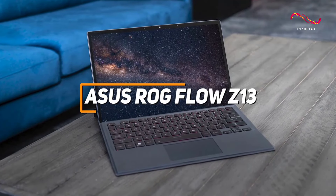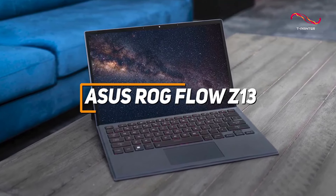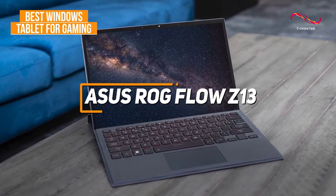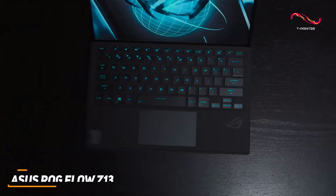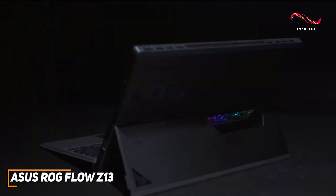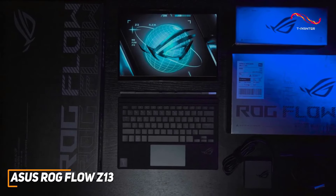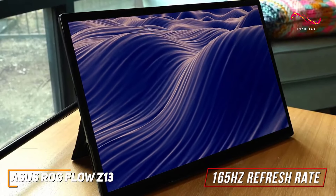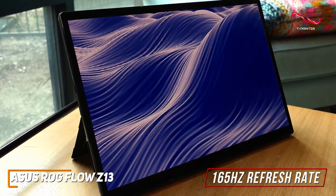The ASUS ROG Flow Z13 is a great tablet for both gamers and those looking for everyday uses. Design-wise, the ROG Flow Z13 screams gaming excellence. ASUS has managed to pack serious gaming power into a modern-looking 13.4-inch Nebula display. The 165Hz refresh rate and 2560x1600 pixel display with adaptive sync technology is a visual feast, delivering smooth and tear-free gameplay.